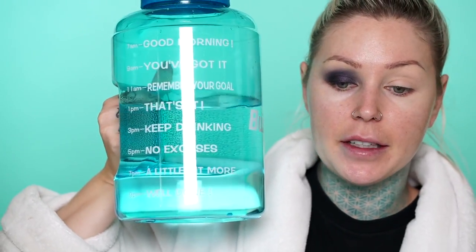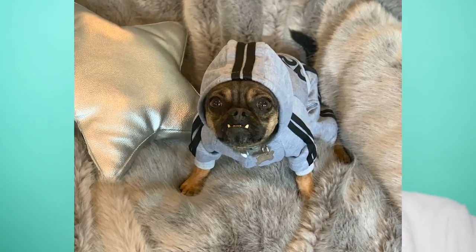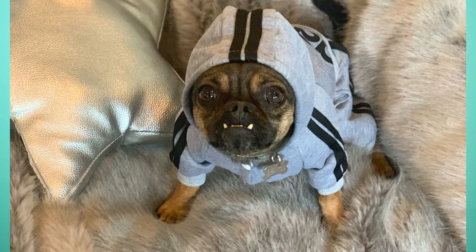A lot of you guys asked me where I got this water bottle - it's from Amazon and they made a new one with a wider top so it doesn't get as stinky and gross. I'll link it in the description box. Also, Frankie was in the cutest outfit the other day and you guys were asking where to get it - it said Adi Dog on it, so I'll link that for you guys too.